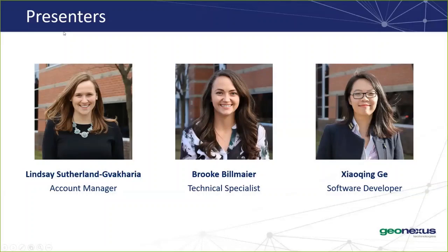I also have Brooke, one of our technical specialists here, and Xiaoxing, our lead developer of GeoWorks Office, who will be giving a presentation later.